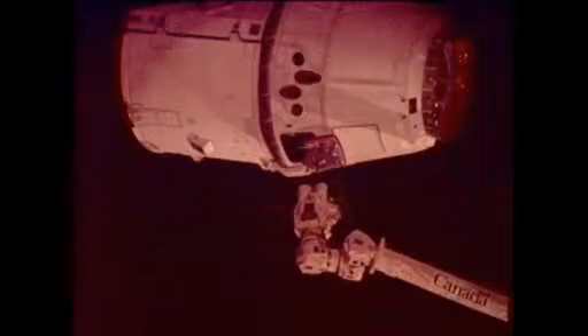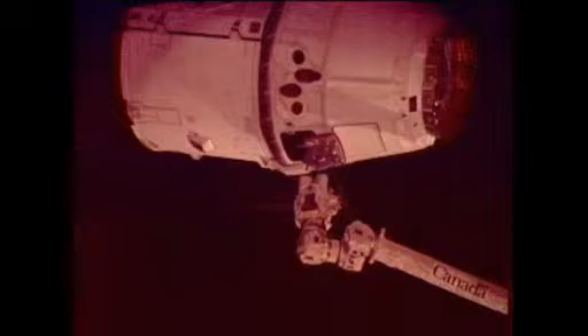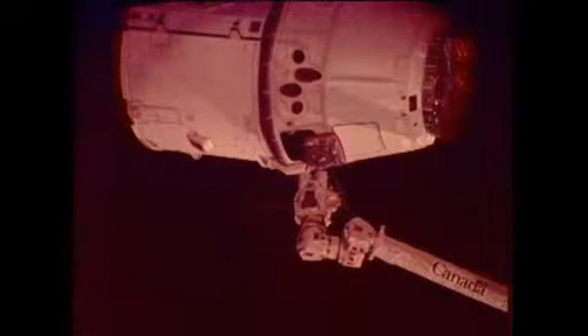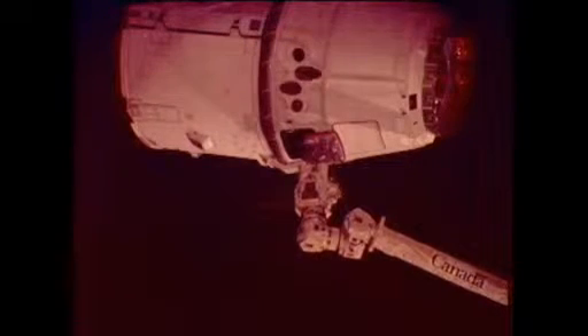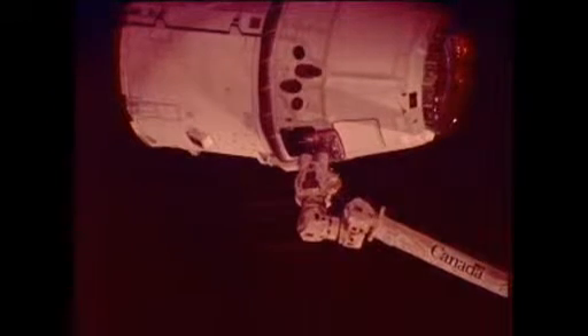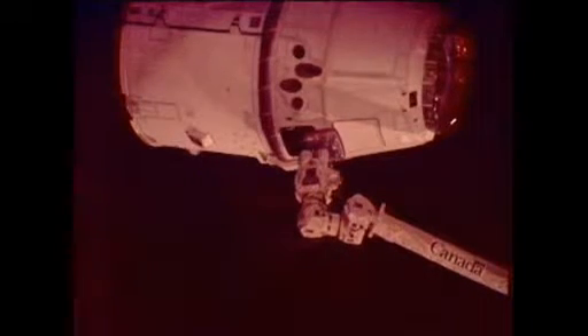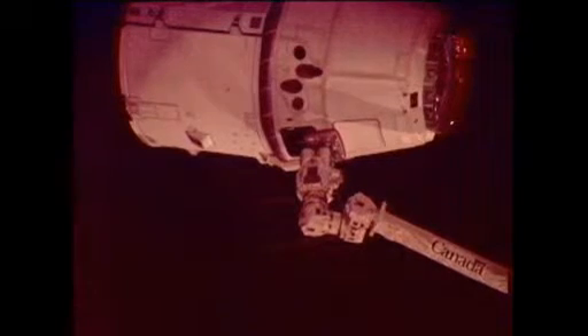This is Mission Control Houston. Don Pettit will now take control of the space station's 58-foot-long robotic arm. He will reach out and attempt to capture this Dragon spacecraft, which is now holding at 10 meters away. The SpaceX team is reporting that Dragon is in free drift — there will be no more engine firings at this point, so Dragon is essentially flying in formation with the International Space Station as Don Pettit reaches out with the arm to latch onto it. Just a few more feet to go. Standing by.